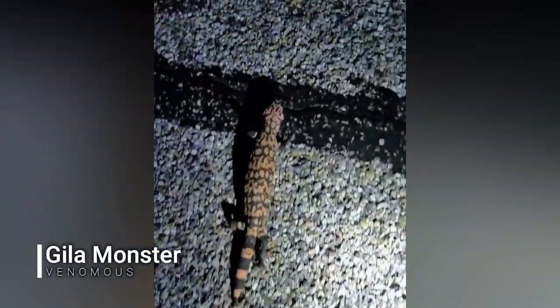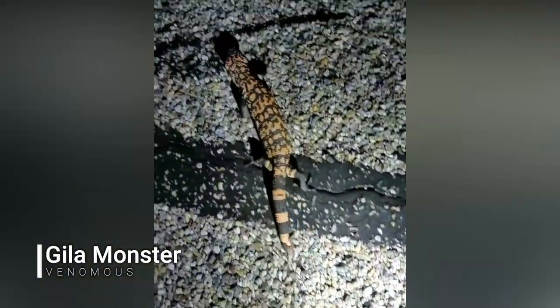Oh my goodness, that is the second Gila monster of the night, and this one is just a little guy. Wow! What a pretty little thing.